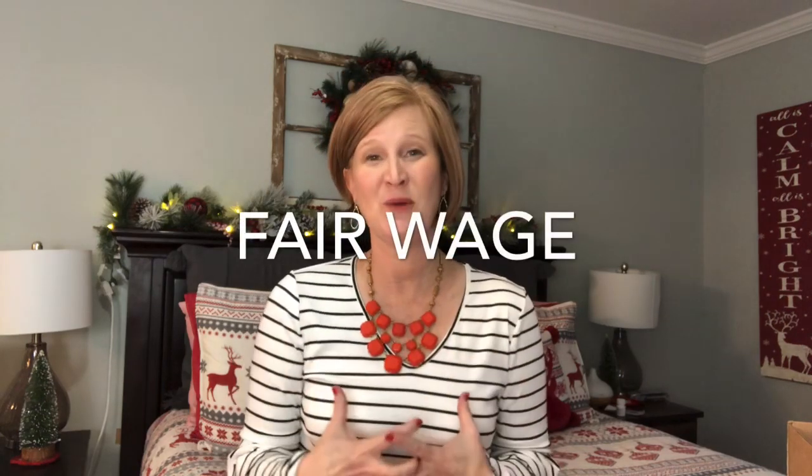Hey sunshines, it's Christy and happy Vlogmas Day 19! For today's video I have my GlobeIn to share with you. My November box came really really late but I just got my December one too. GlobeIn is an international home goods subscription box — they go all across the world into remote areas and find specialty artisans, maybe expert pottery makers, basket weavers, or sewers, and pay them a fair trade wage.